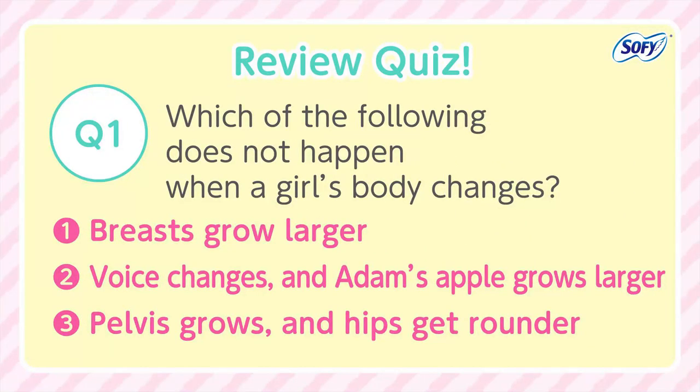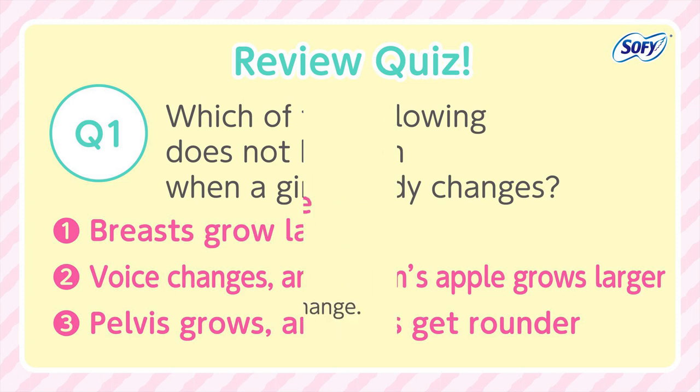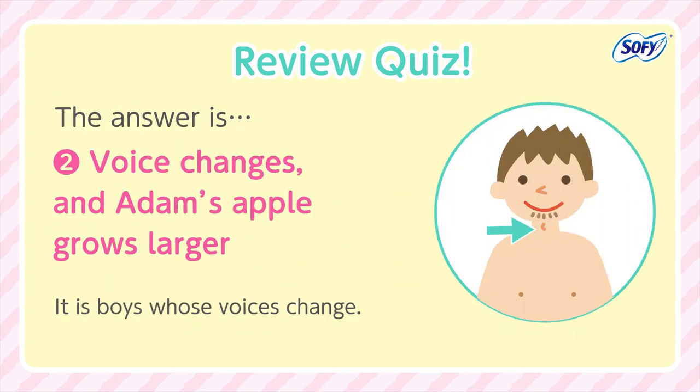Review Quiz. Question 1: Which of the following does not happen when a girl's body changes? 1. Breasts grow larger. 2. Voice changes and Adam's apple grows larger. 3. Pelvis grows and hips get rounder. The answer is number 2. It is boys whose voices change.